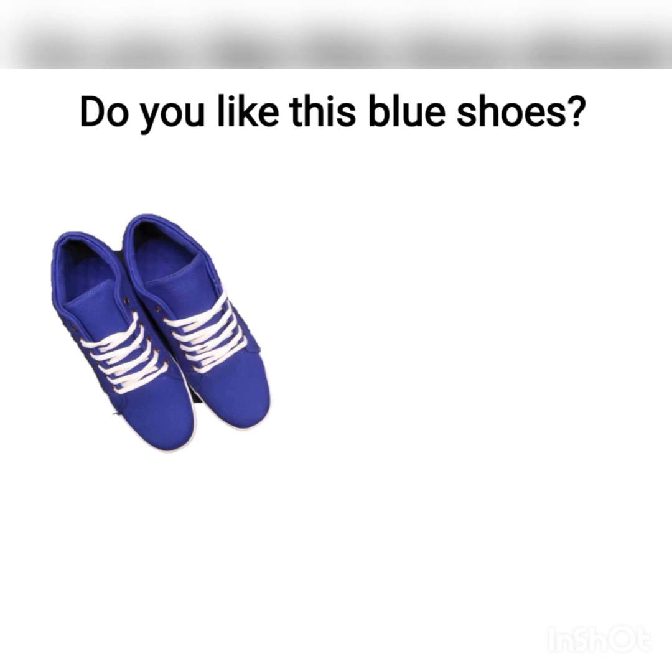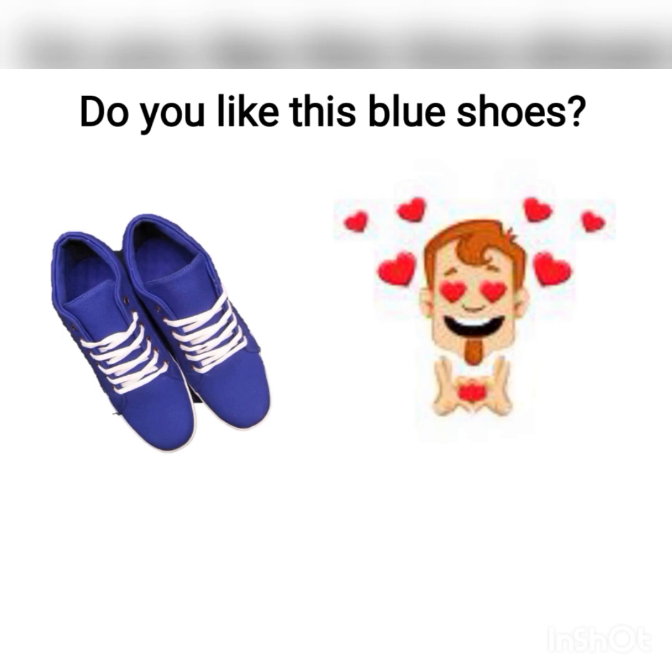Last but not least, do you like this blue shoes? Wow, he expressed his reaction with love — it means yes, I do. Well done, everyone!